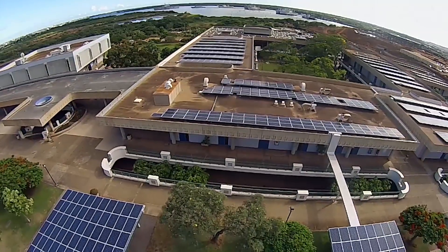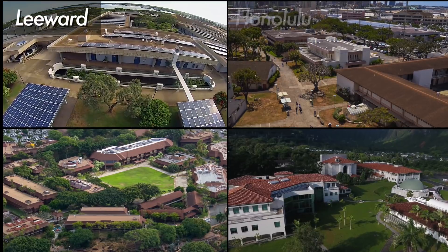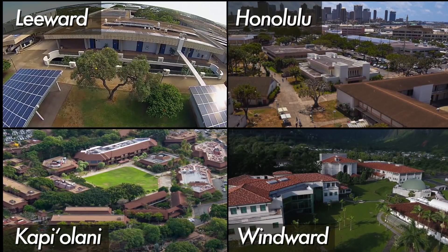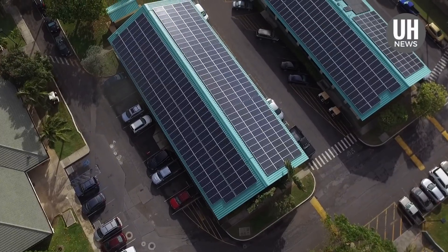Through a combination of solar shade canopies, distributed energy storage, and energy efficiency measures, Leeward, Honolulu, Kapi'olani, and Windward Community Colleges will reduce their use of fossil fuel by a range of 70 to 98%.